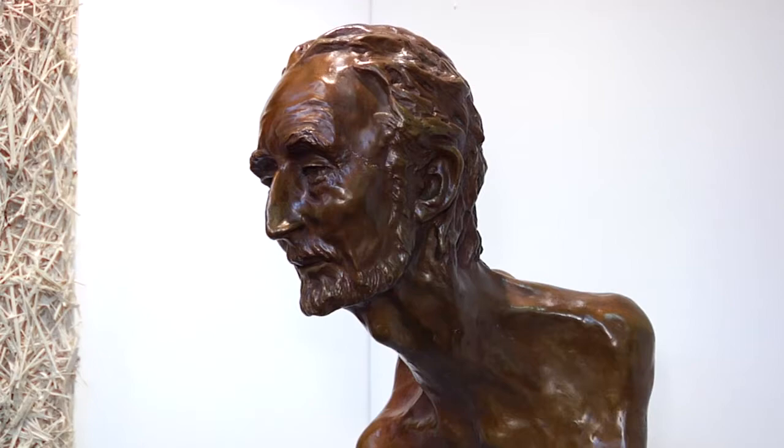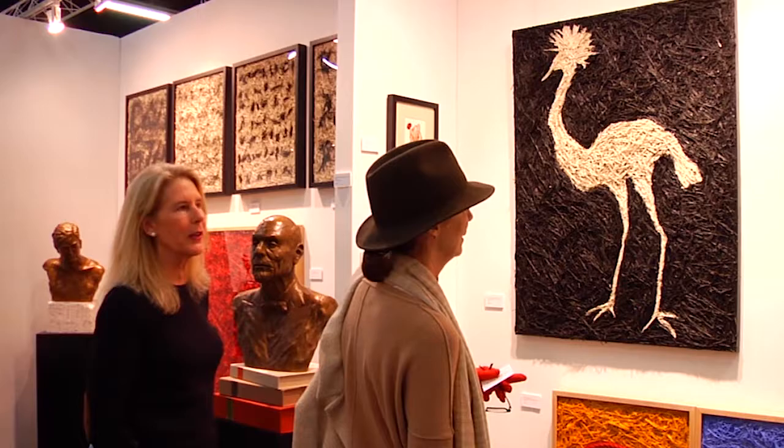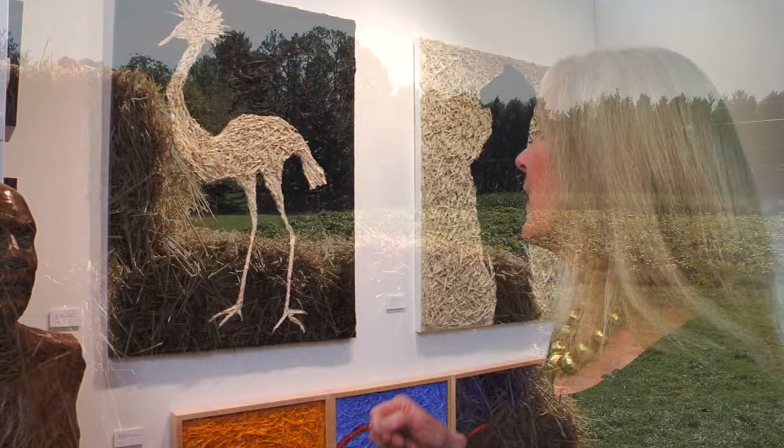I'm from California. When I started working, I was doing mostly bronze. And then I moved to New York and I realized that working in New York City is a very hard thing to do with all heavy equipment. So I went into working two-dimensionally but with an organic substance that I could mold in my hands.